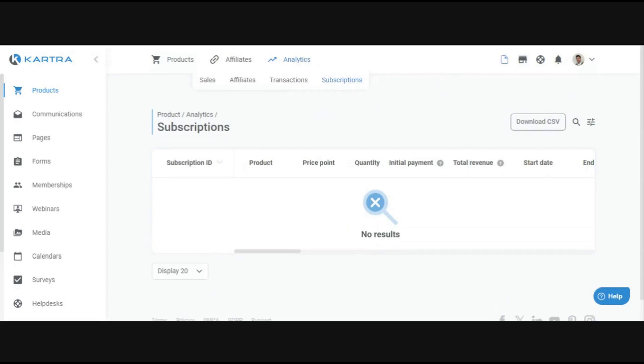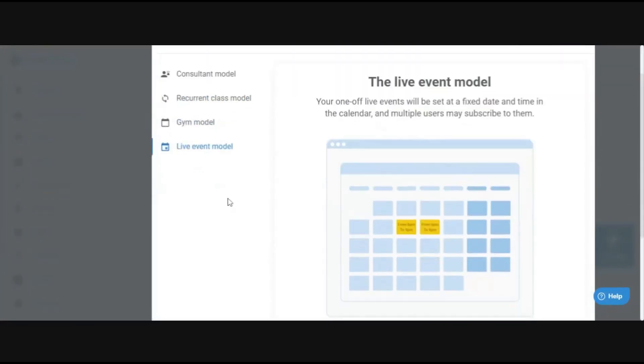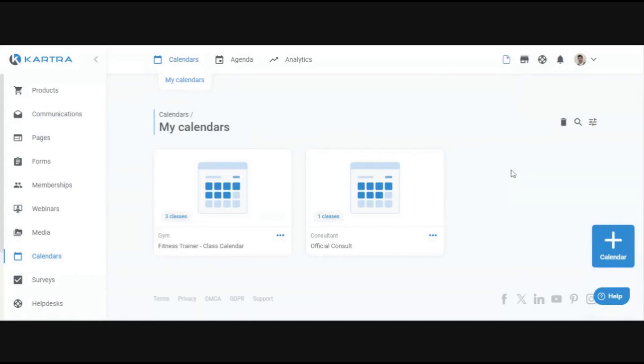A quick note: for these live events, we use Google Meet rather than Kartra webinars because we want it to be as interactive as possible — you can raise your hand, ask questions, and we can see your faces. We do use Kartra webinars for big product releases or feature demonstrations. We host these calls through Kartra using the calendar feature — specifically the live event model — which integrates directly with Google Meet and Zoom.